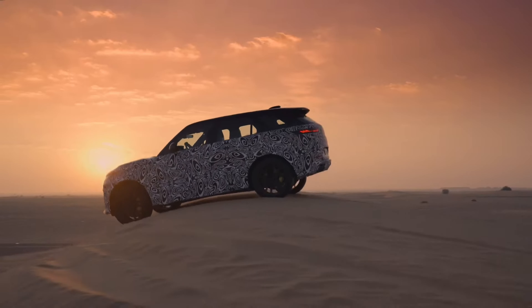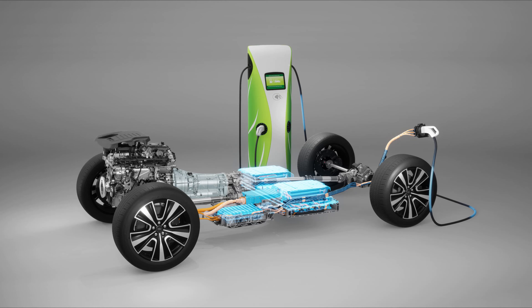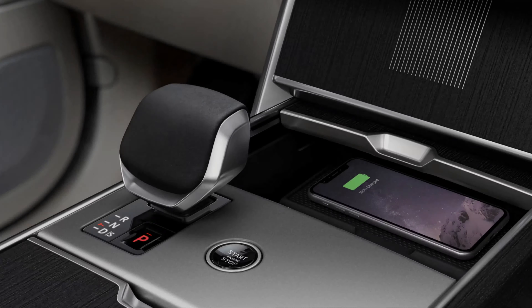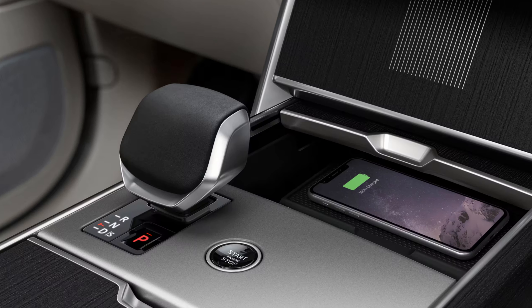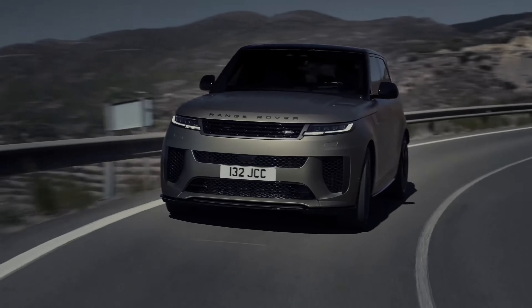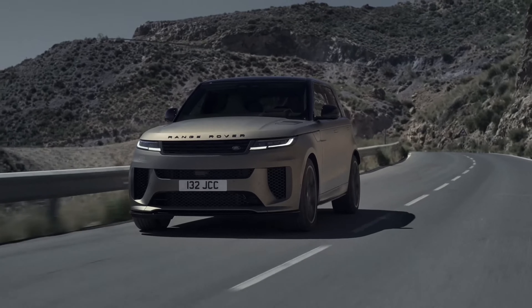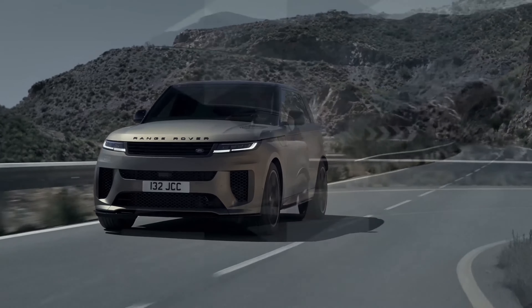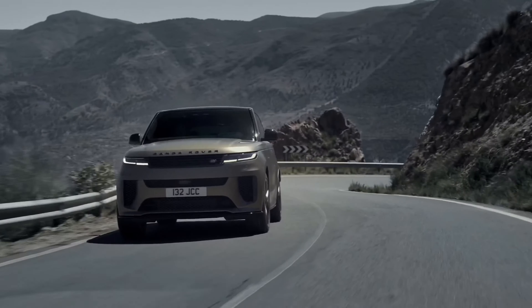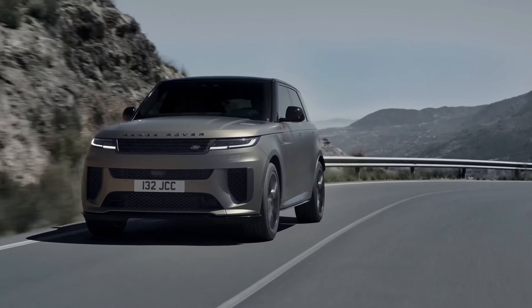The 2024 Range Rover offers a range of engines to choose from, including a turbocharged four-cylinder, a supercharged V8, and a plug-in hybrid. All of these engines are paired with an eight-speed automatic transmission, providing a smooth and dynamic drive. The turbocharged 2.0-liter four-cylinder engine is the most fuel-efficient option, delivering an EPA-estimated 22 mpg in the city and 26 mpg on the highway, while still producing 395 horsepower and 406 pound-feet of torque. This engine can accelerate the Range Rover from zero to 60 miles per hour in less than six seconds.